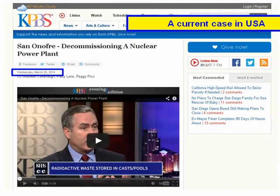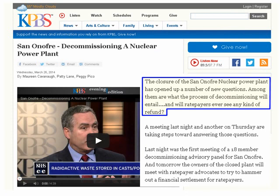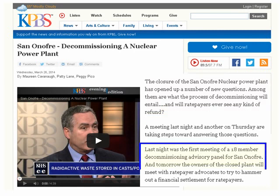A current case in the USA: a report from KBPS Public Radio. The closure of the San Onofre Nuclear Power Plant has opened up a number of new questions. Among them, are what the process of decommissioning will entail. And will ratepayers ever see any kind of refund? Last night was the first meeting of an 18-member decommissioning advisory panel for San Onofre. And tomorrow, the owners of the closed plant will meet with ratepayer advocates to try to hammer out a financial settlement for ratepayers.